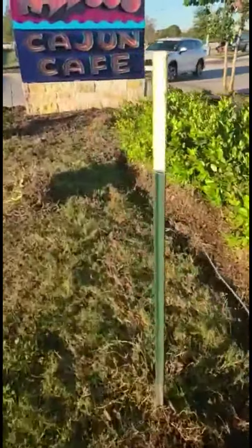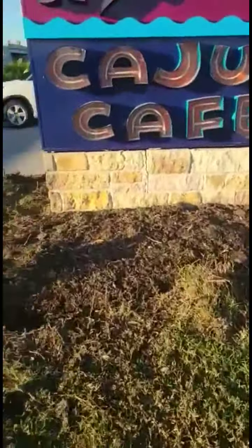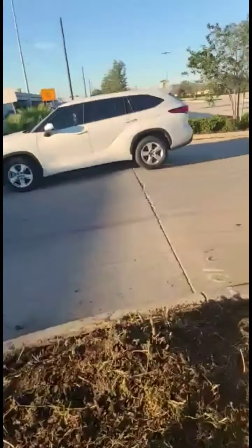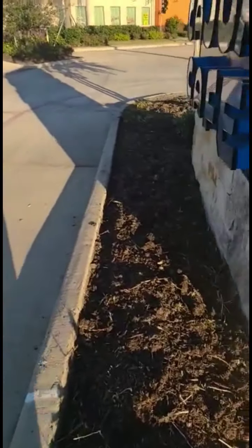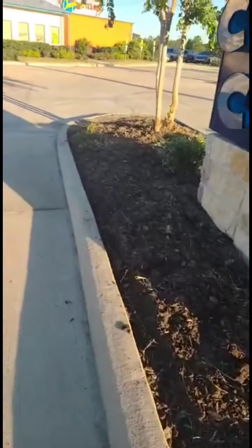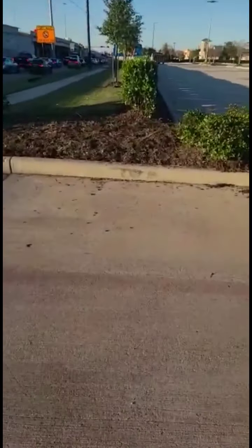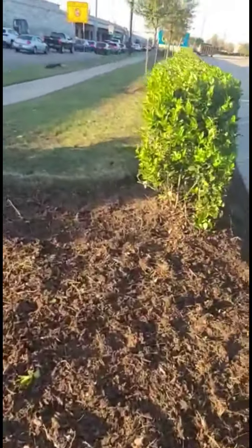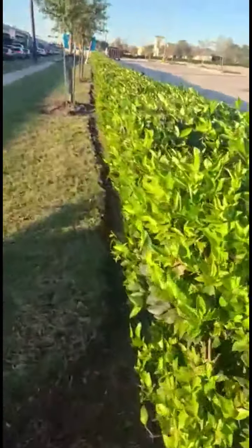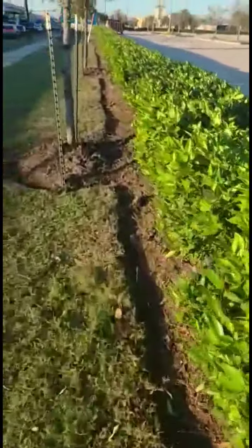We've also of course trimmed the bushes down. Now we come up on this particular bed where we removed all of the debris, and as you can see there's almost no plants because all of them were dead. So we of course need to replace those plants. Crossing here you see another island that lost a lot of plants. You saw the previous video and how full those beds were with debris.